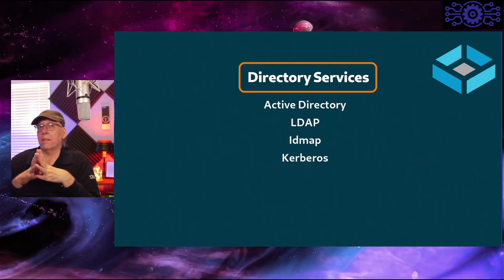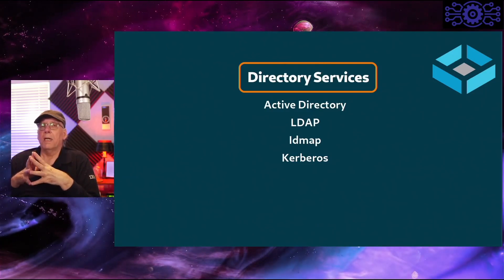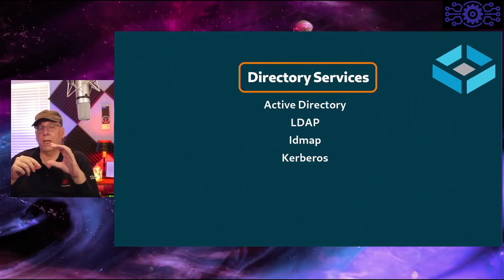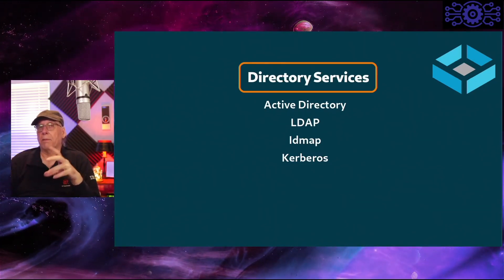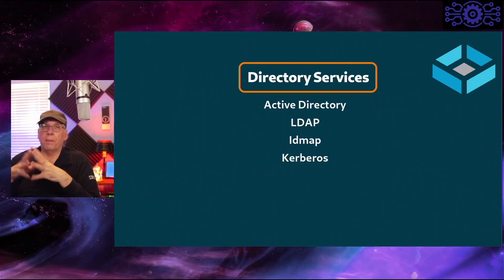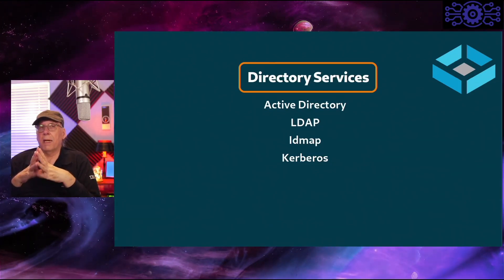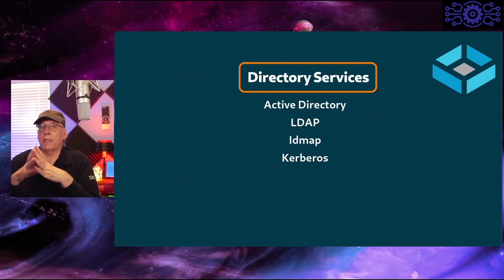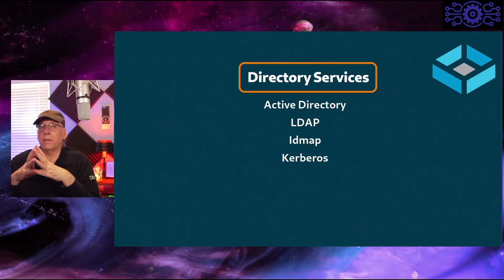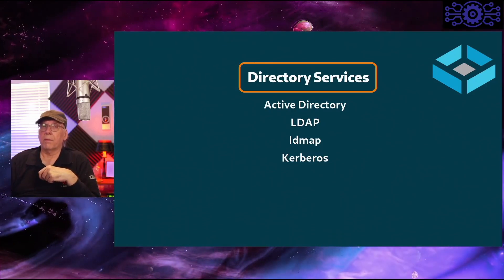As far as directory services, you have a number of choices: Active Directory, LDAP, and IDMAP — which is how you map a Windows directory service over to another form of directory service, whether LDAP or a normal /etc/passwd. Kerberos is also available, allowing you to pass keys back and forth to authenticate and authorize users. It does support the Windows version of Kerberos.